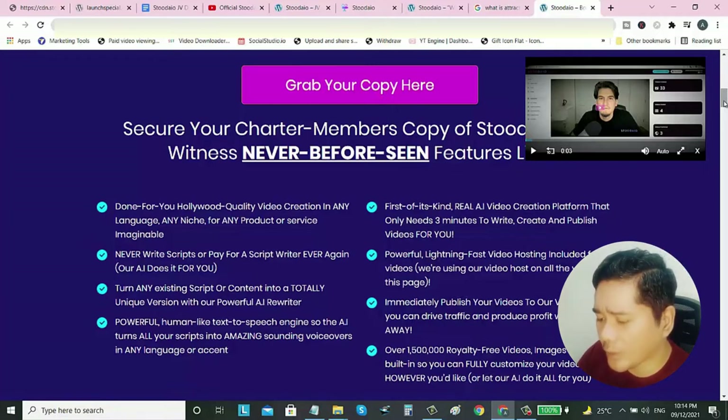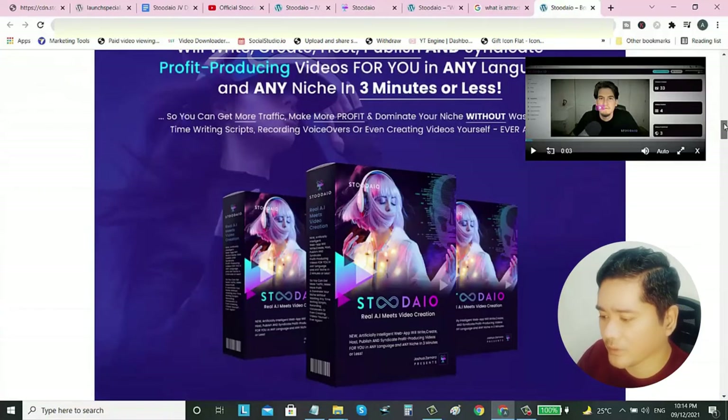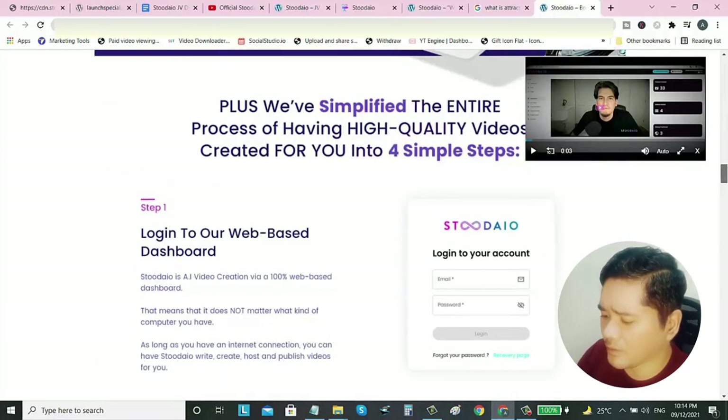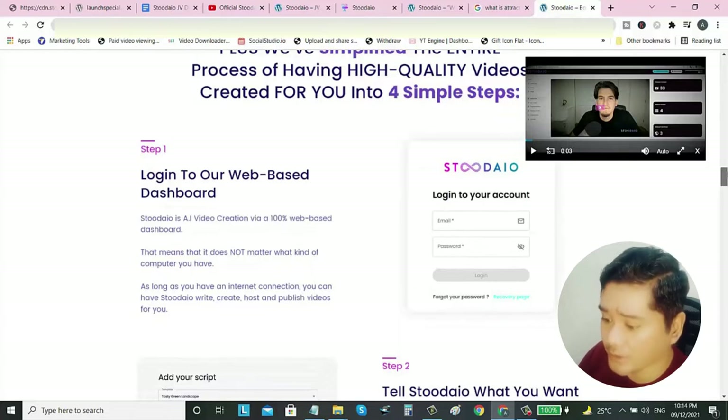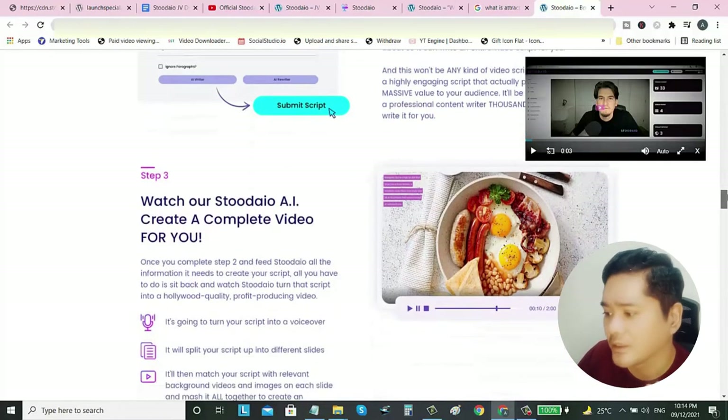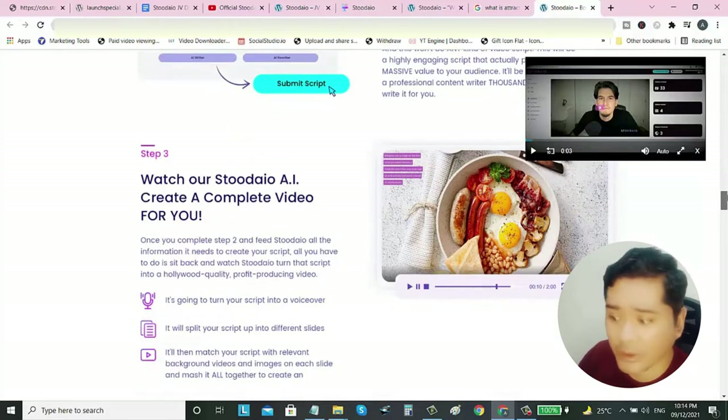All you need to do is log in once you get this software, then add your script or rewrite it using the AI Rewriter, submit your script, and in step 3 watch Studio AI create a complete video for you. You can also customize the video, and get this for only less than $50. There are exclusive bonuses you can get with this product. Right now they are on free launch, but once the launch ends the price will increase.